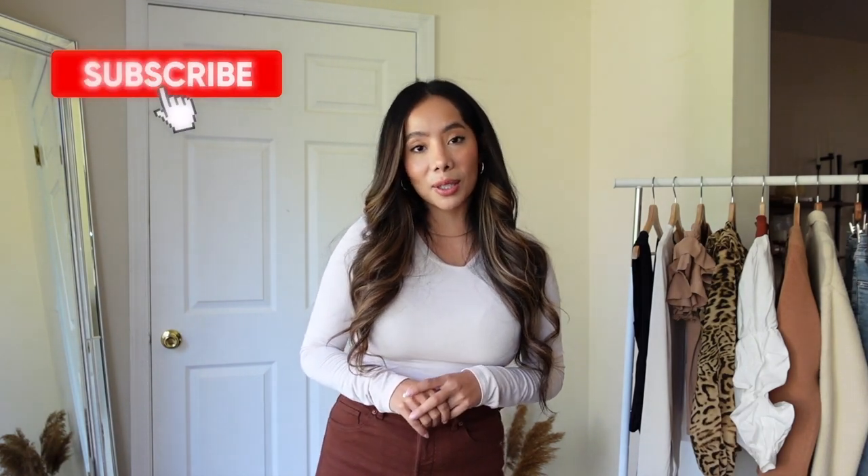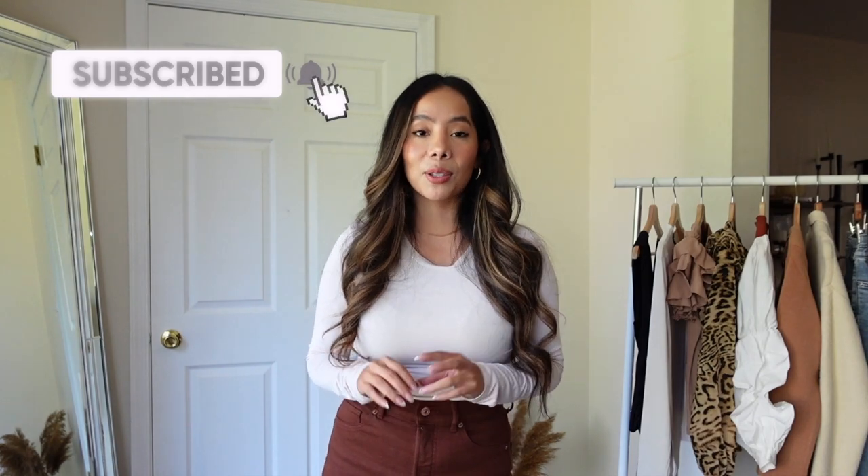And if you haven't yet, make sure to subscribe and click on that notification bell so that you're notified every single time there's a new video. I'm gonna stop rambling because I can't wait to show you these pieces, so let's begin.